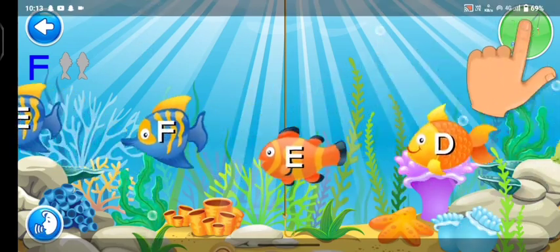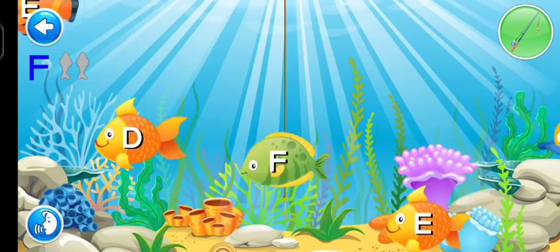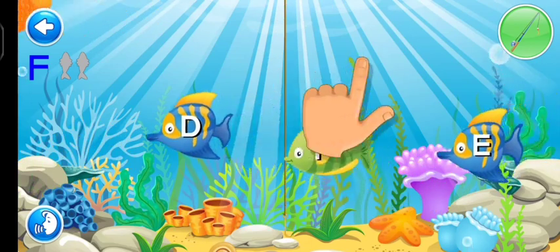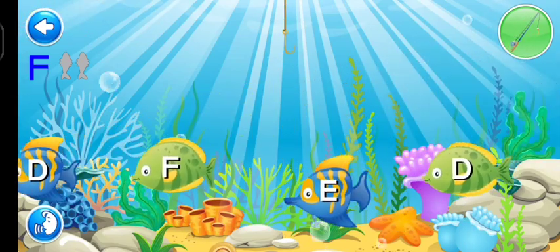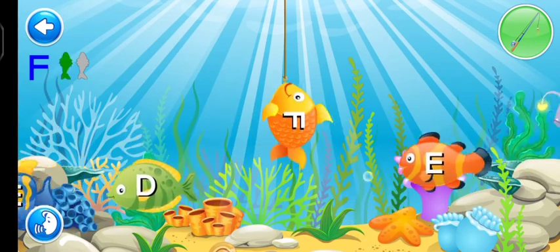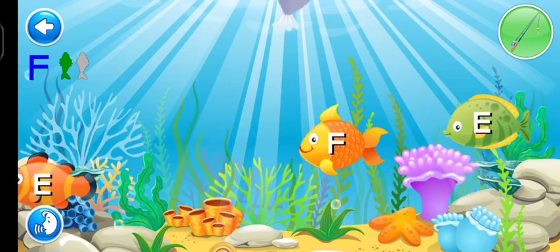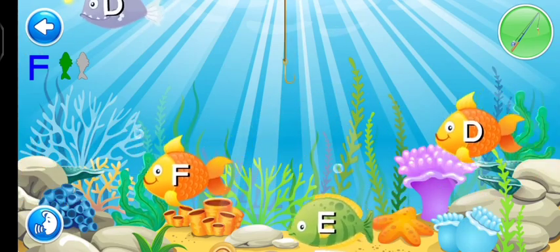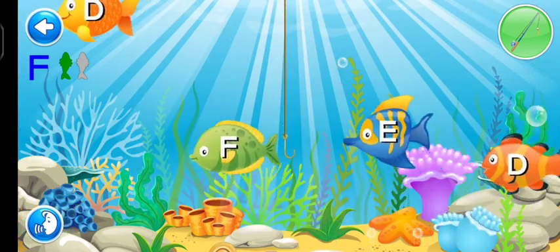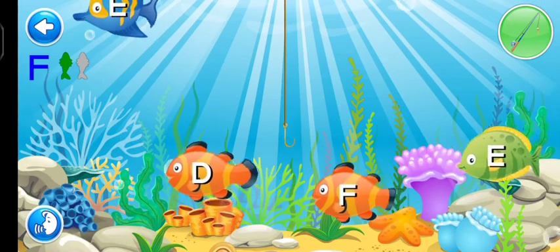Tap on the fishing pole button to catch the fish. That was E. Try again — you must find F. That was E. Try again. You must find F. Tap on the fishing pole button to catch the fish. That's a D. You must find F. That was E. Try again. You must find F.